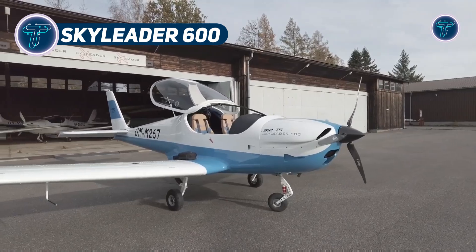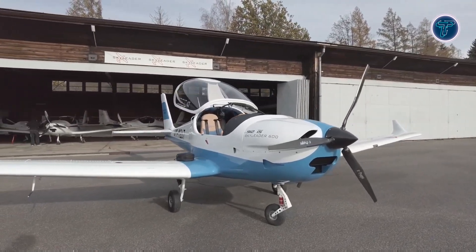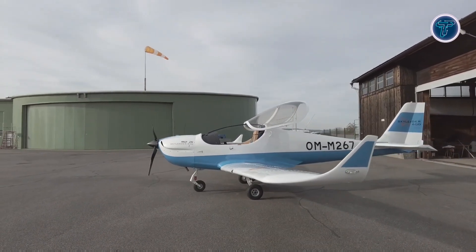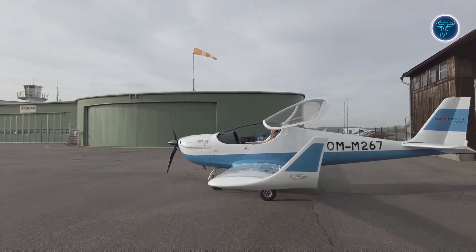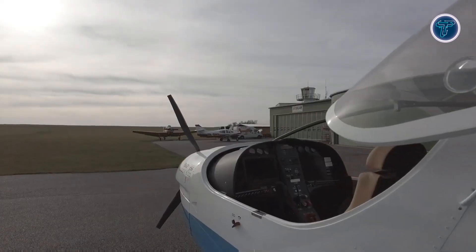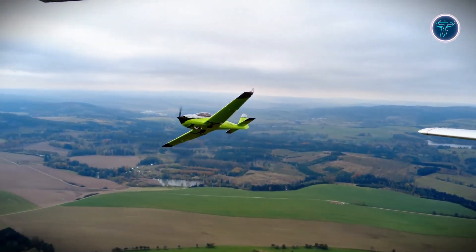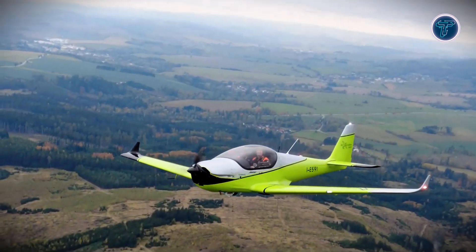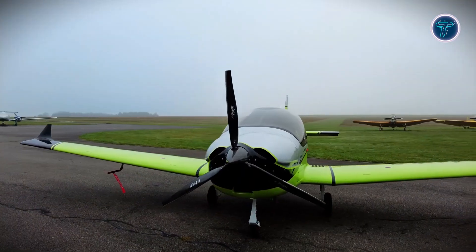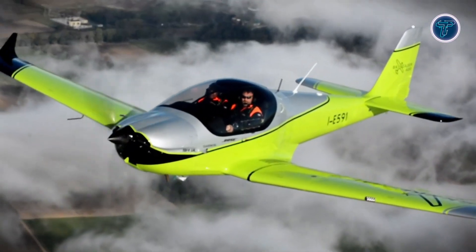The Skyleader 600 is an advanced ultralight aircraft designed to combine performance, comfort, and modern engineering in one sleek package. Built with an all-metal low-wing design, it features side-by-side seating that provides both strength and a spacious, comfortable cabin. Its trapezoidal wing and optional retractable landing gear improve aerodynamic efficiency, while Fowler-style flaps and adjustable trim enhance low-speed handling and cruising performance. Inside, the cockpit is designed with ergonomics in mind, offering premium seating, intuitive controls, and enough space to make long flights enjoyable.